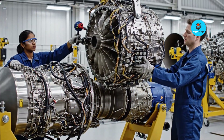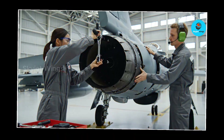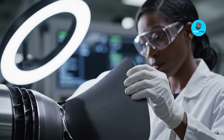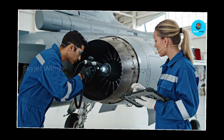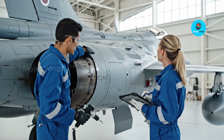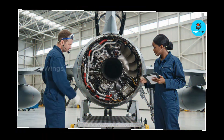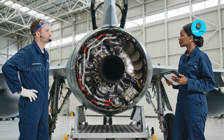Thrust vectoring: unlocking Gripen's unmatched agility. Agility in modern air combat is no longer defined only by wings and control surfaces — it increasingly comes from how precisely an aircraft can command its engine's thrust. Thrust vectoring works by redirecting engine exhaust to generate control forces independent of airflow over the wings. At high angles of attack, where traditional control surfaces begin to lose effectiveness, thrust vectoring allows the aircraft to maintain authority — enabling sharper turns, tighter pitch control, and recovery from extreme maneuvers that would otherwise bleed energy or lead to loss of control.